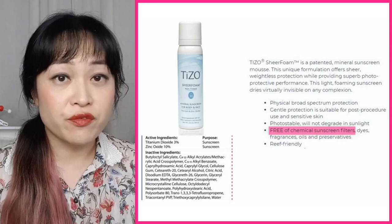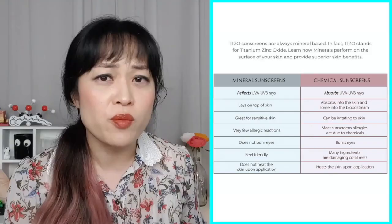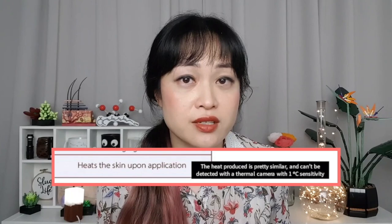Of course the EWG also rates tridecyl salicylate safer than octisalate. Next, Tizo — they say they are free from chemical sunscreen filters, except the ones that aren't actually approved. They also have this FDA thing, but at least they say 12 chemical ingredients. They have a fun comparison table where they show how minerals provide superior skin benefits, and most of these are just not true. I've debunked a whole bunch of these before — I'll do a quick speed-run version because most of the brands I'll be showing repeat a lot of these myths.